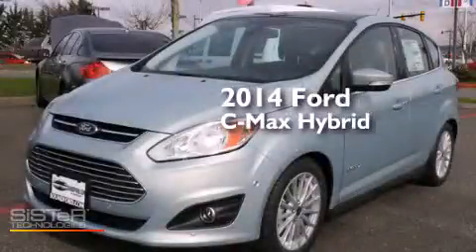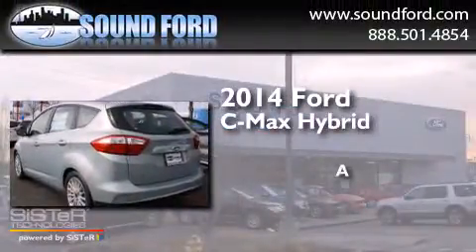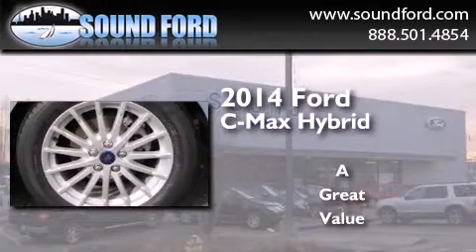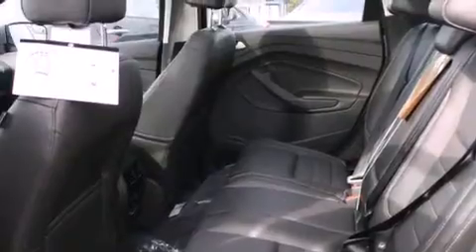This is a brand new 2014 Ford C-MAX Hybrid. Its top features include a navigation system, Bluetooth cell phone integration, keyless ignition, a sunroof, heated seats, and speed sensitive volume controls.